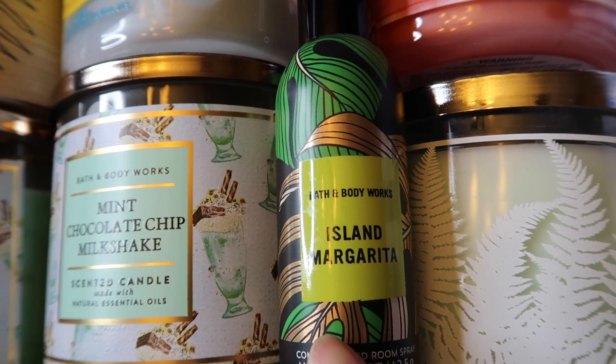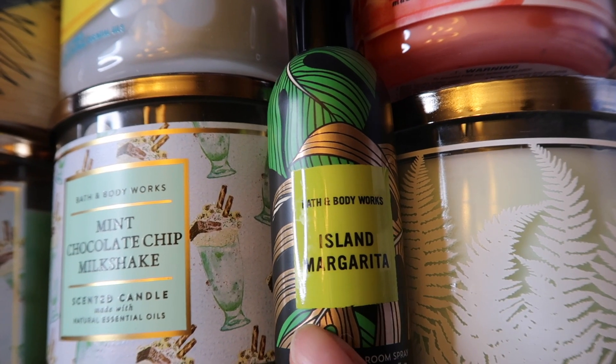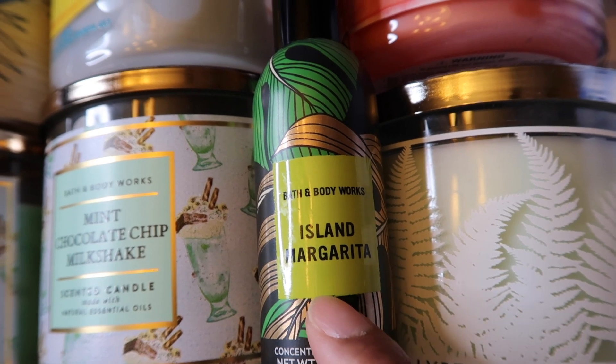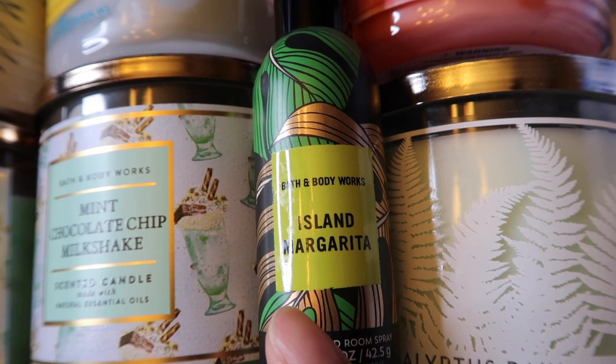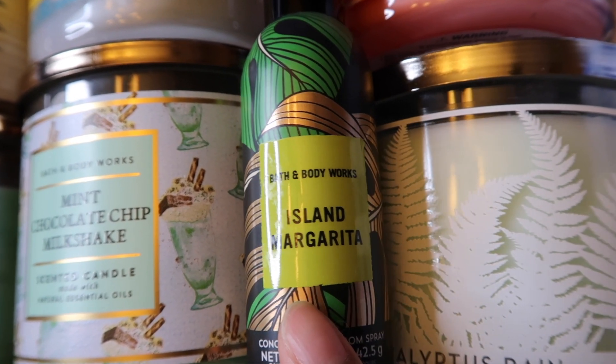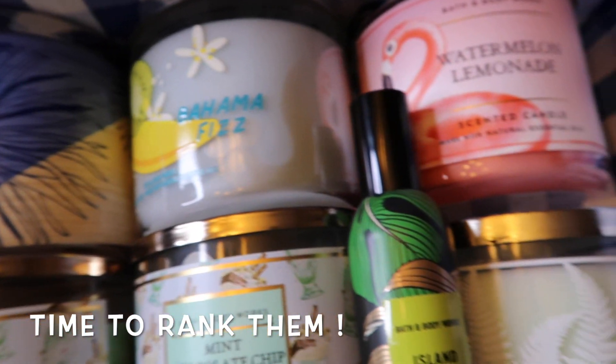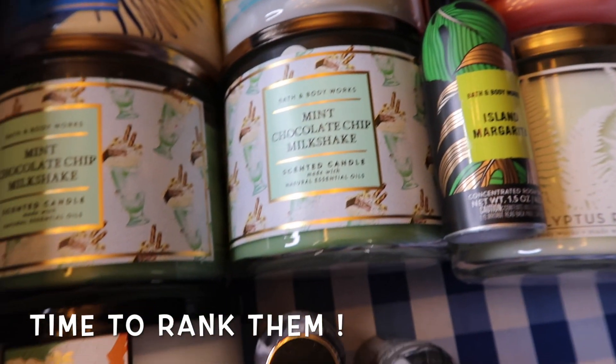Lastly, I have Isla Margarita room spray. We all know what this smells like — very citrusy, margarita-like, a little alcohol-y, slightly sweet but mainly tart and citrusy. It smells really good, very tropical. It's a classic scent and it just smells super citrusy and fresh. That completes the haul!